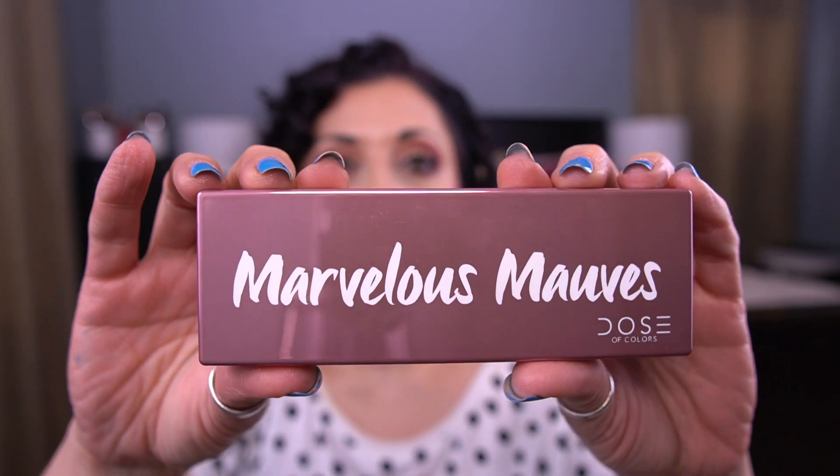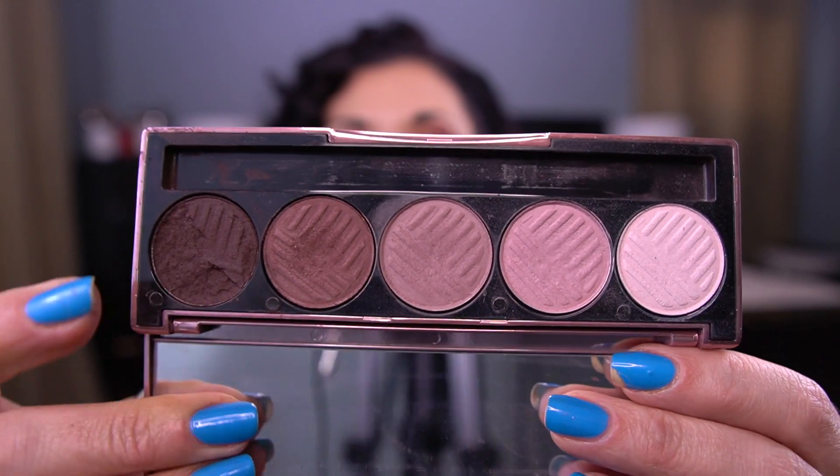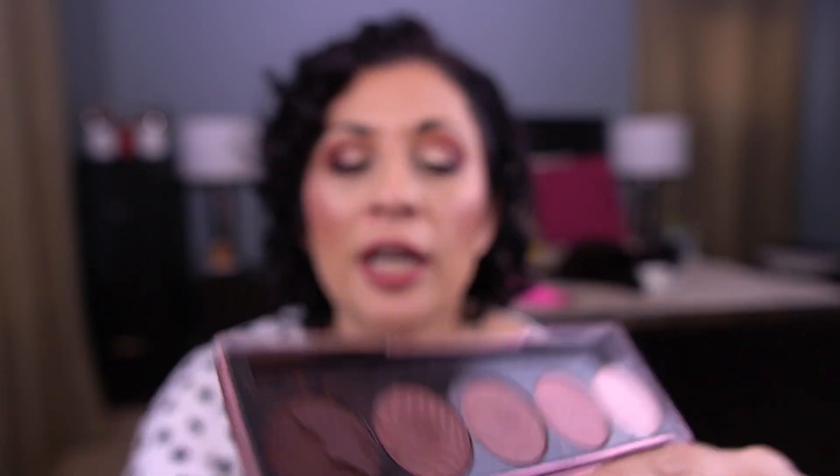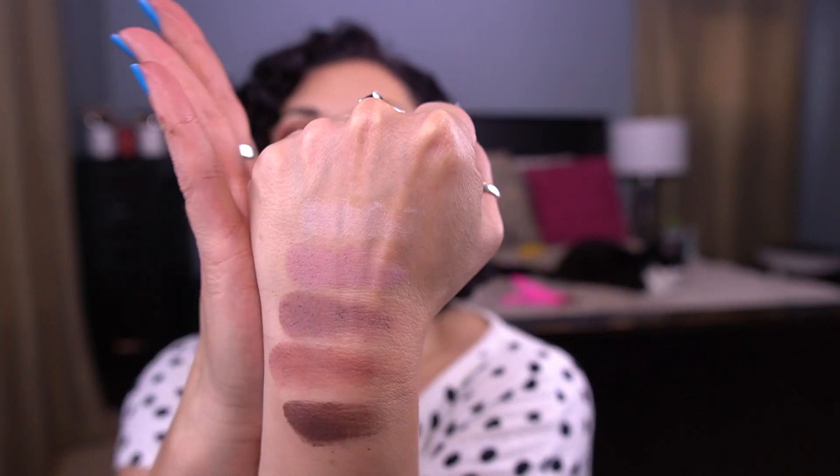The next palette is the Dose of Colors Marvelous Mauves palette. This is the one that's broken — I have a broken shadow in here. It broke in my drawer, to be honest. But this is a gorgeous palette. It's all mattes, and I have used this before. It's going to be a good companion palette to some of my purple shadows — or I may just use this separately.